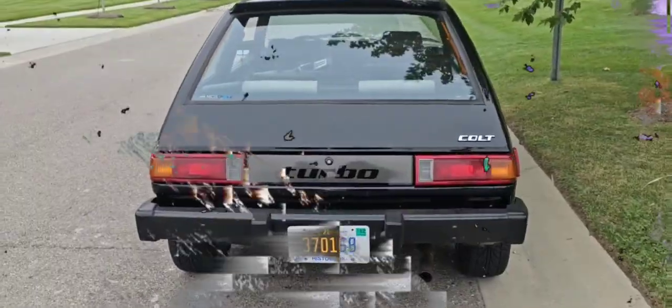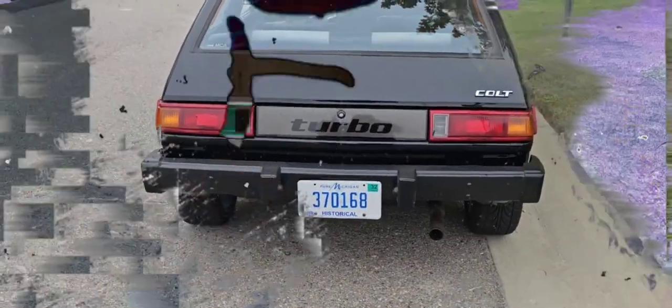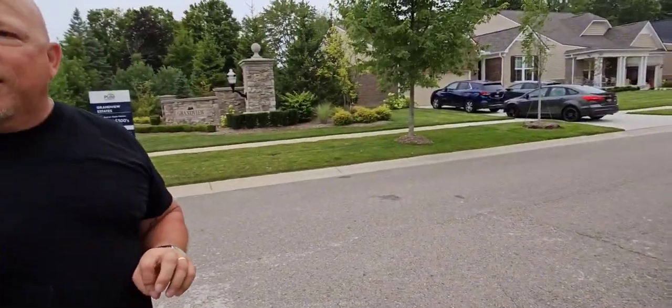Ladies and gentlemen, we have here a 1984 Colt Turbo. He's going to tell you about the engine size. What's your name? My name's Mike. Mike, tell the audience what size engine you have. I got a 1.6 liter turbocharged. They only made the A150 — that's this body style — turbocharged one year. That was 1984.